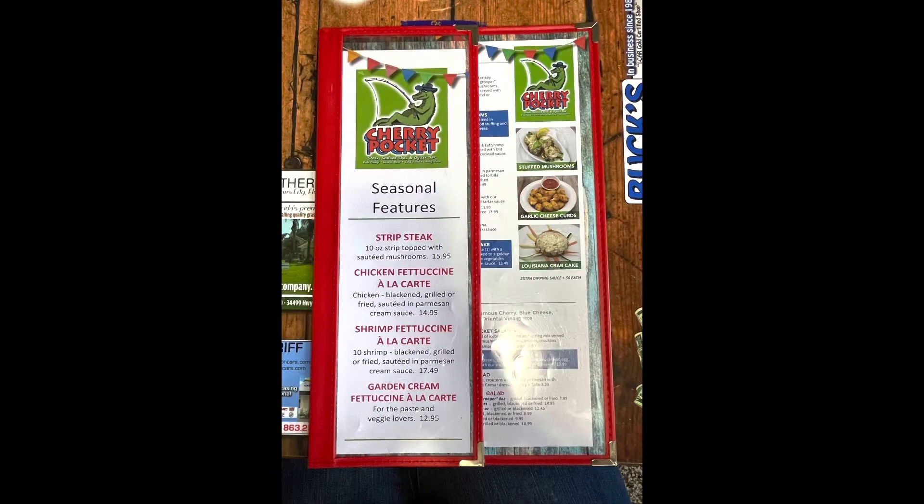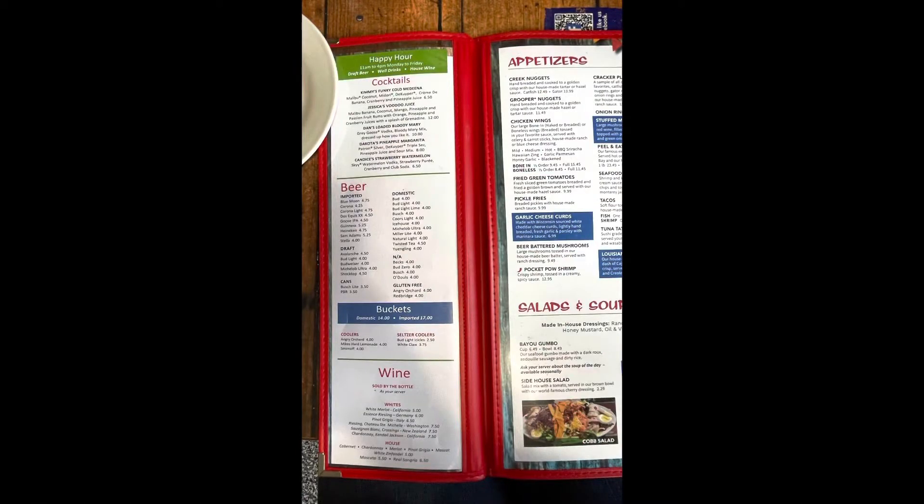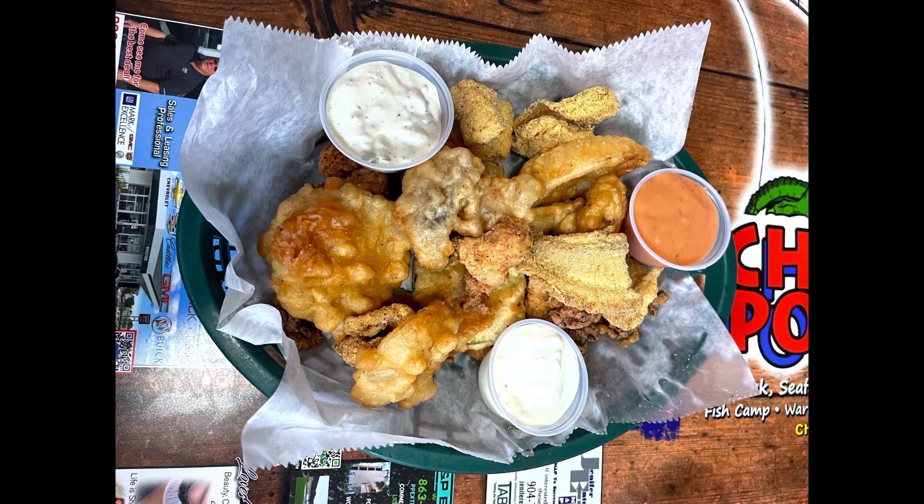But the food was excellent. Everything that we had for appetizers and main entrees — excellent. For our appetizer, we got the cracker starter. This had a variety of fried goodies, and they hand-dip and hand-batter all of their goodies. All of these were really good. There was some zucchini, some mushrooms, some catfish, some grouper, gator bites. We had three dipping sauces: a hazel sauce, a ranch, and a tartar — all were very good. I have no complaints whatsoever about the appetizer. It was pretty good overall.